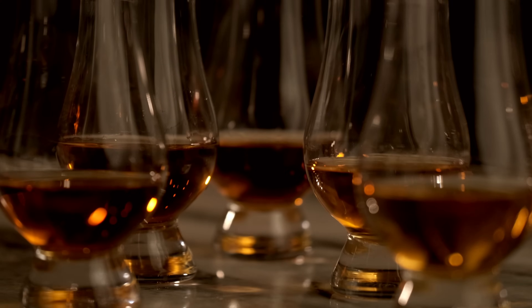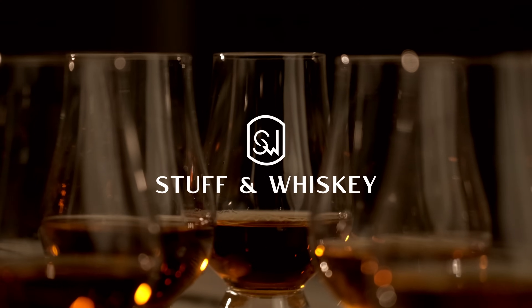We've never not been completely surprised when we've done a blind barrels flight, and we're about to do another one right now. Let's get into it. Welcome to Stuff on Whiskey.